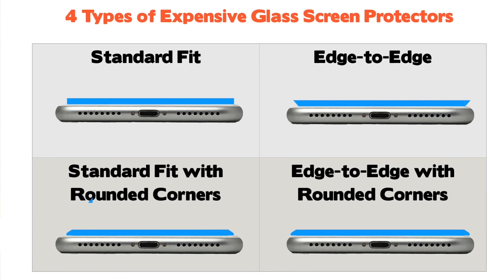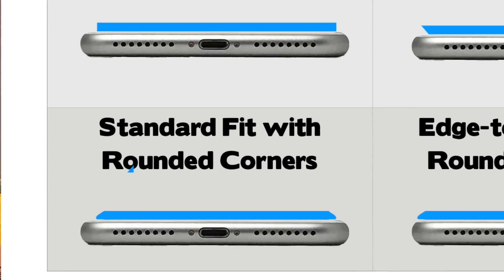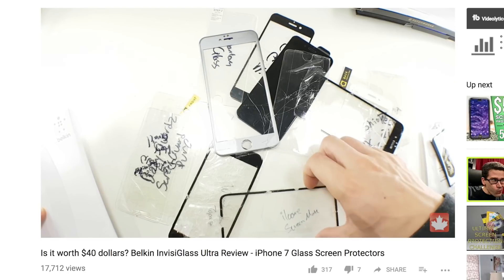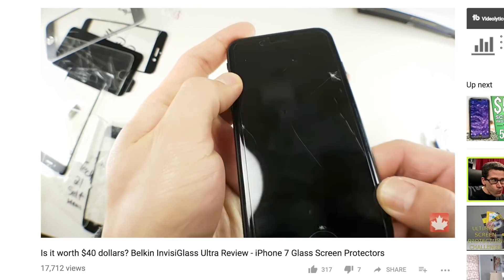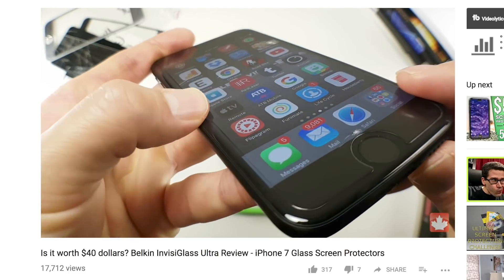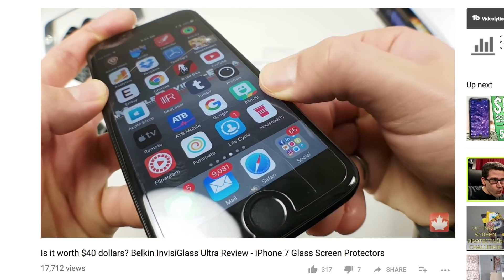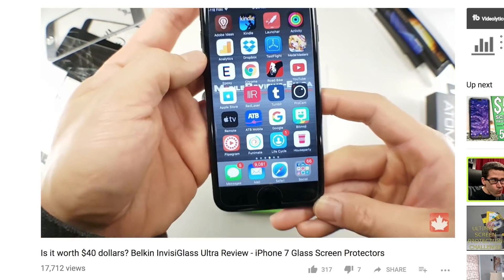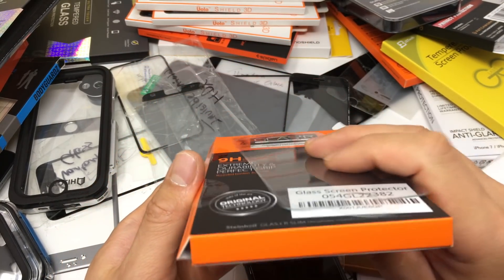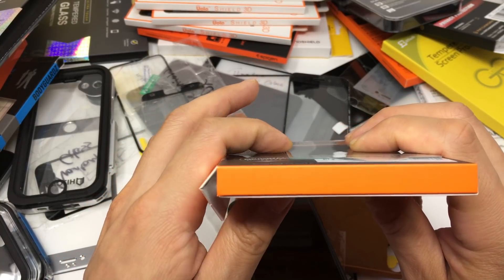Standard fit screen protectors with rounded corners: two examples are the Belkin Invisible Glass and the Spigen Glas.tR. I personally really like the Belkin Invisible Glass due to the thinness and strength — it's made from Corning Gorilla Glass. The problem is it only covers the touchable area, but the rounded edge reduces the chance of chipping, so it'll last longer than standard fit screen protectors. The rounded edges can be very subtle — on the Spigen it's almost impossible to tell visually, but if you run your fingers along the edge, it's definitely not as sharp as the cheaper glass screen protectors.